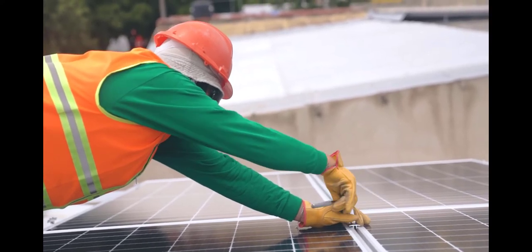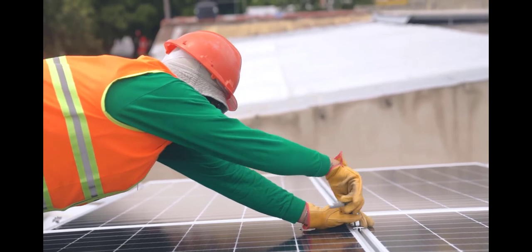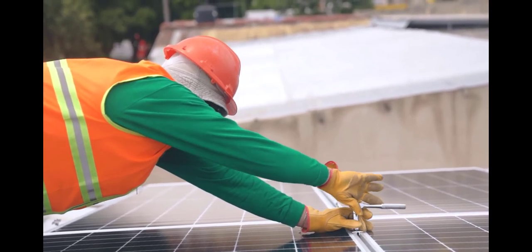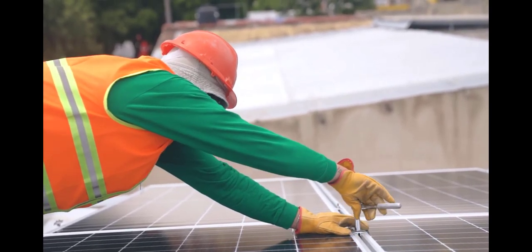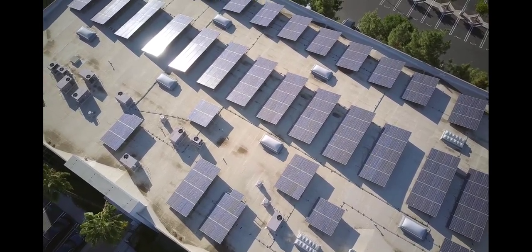Hi, this is Rich Fountain. I have 12 years of experience in renewable energy and good knowledge of renewable energy programs. Is the Backyard Revolution solar panel system the right choice for you?